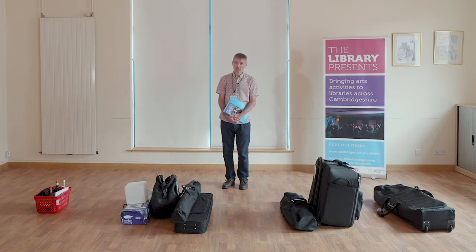Hello, my name is Nathan Jones and I'm one of the project coordinators of Cambridgeshire County Council's The Library Presents scheme, which brings exciting arts activities into villages and towns all across Cambridgeshire. Over the following series of short films I'm going to be introducing you to some of the equipment owned by The Library Presents and which we use at our venues to create a professional and conducive atmosphere.